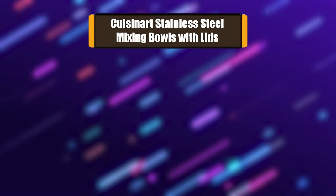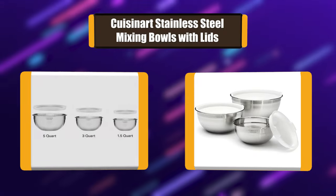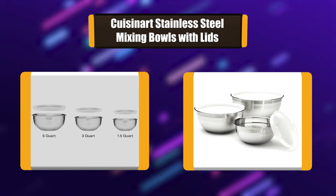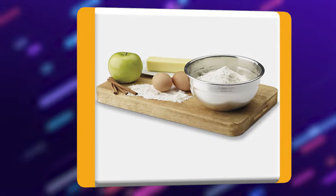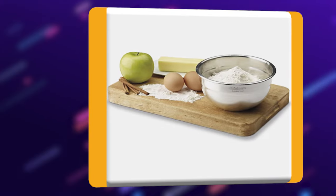Number 3: Cusinert Stainless Steel Mixing Bowls with Lids. The Cusinert set comes in a set of three with tight-fitting lids for storage. These bowls are refrigerator and freezer safe and dishwasher safe for easy cleanup. These mixing bowls nest to save space and have lids to store leftovers in the refrigerator or freezer. Three sizes handle any task that requires a bowl.